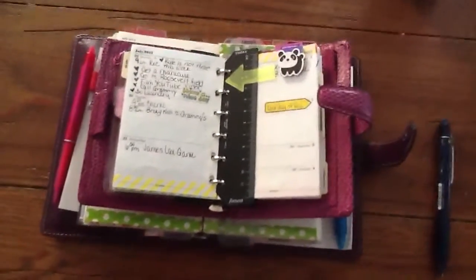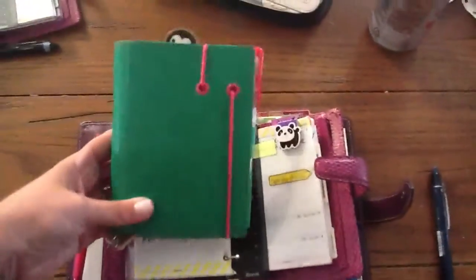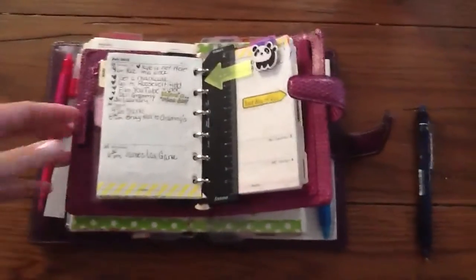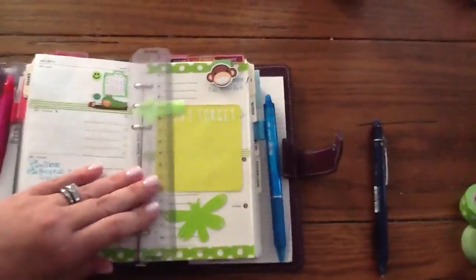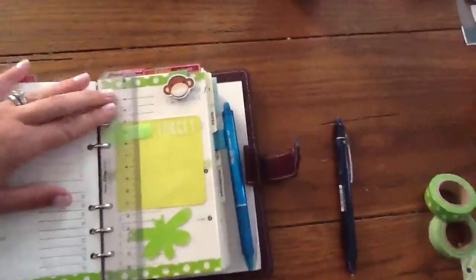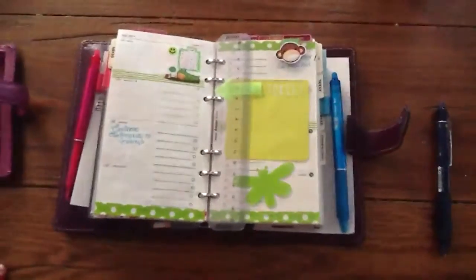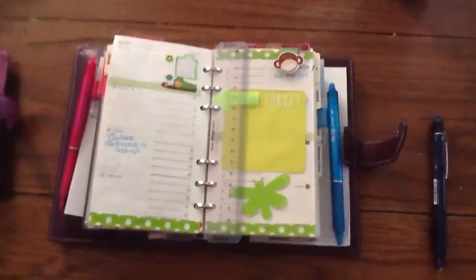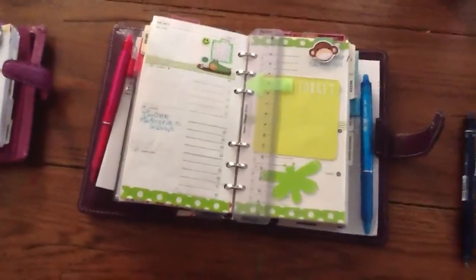My daughter is in the process of decorating for this week in her new green apex, which she loves. She's going to do a weekly setup video on how she decorates her weekly setup. Hopefully she'll get that done soon — she's out playing basketball right now, so hopefully she'll videotape something tonight. Have a great evening! I hope you guys are enjoying your summer so far, and I will see you next week. Thanks, bye!